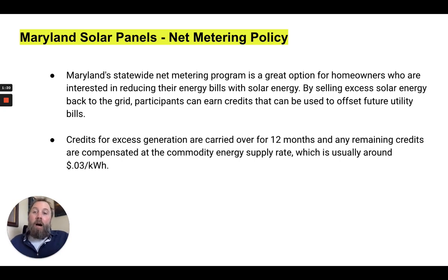Let's talk about Maryland solar panels and net metering policies. Maryland's statewide net metering policy is a great option for homeowners interested in reducing their energy bills with solar energy. By selling excess solar energy back to the grid through net metering, homeowners can earn credits used to offset future utility bills. At the end of the year, you can receive a check from your utility company. Credits for excess generation are carried over for 12 months.